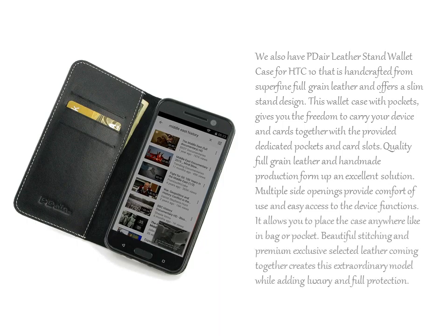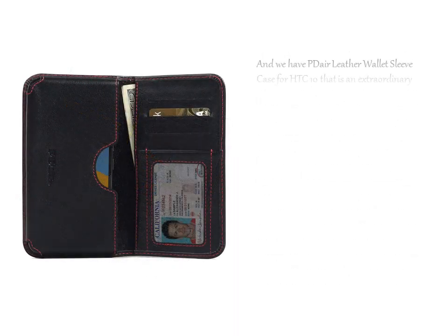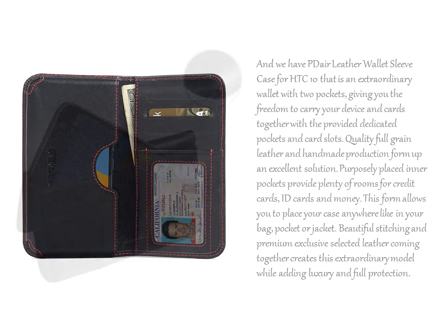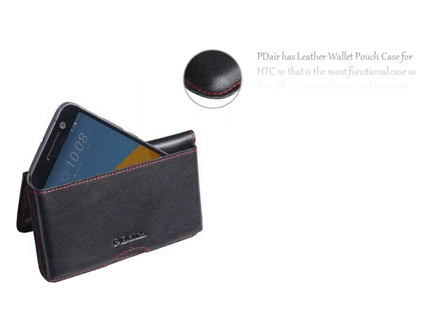We also have the PDR Leather Stand Wallet Case for HTC 10, which is handcrafted from superfine full-grain leather and offers a slim stand design. And we have the PDR Leather Wallet Sleeve Case for HTC 10, an extraordinary wallet with two pockets, giving you the freedom to carry your device and cards together with dedicated pockets and card slots.